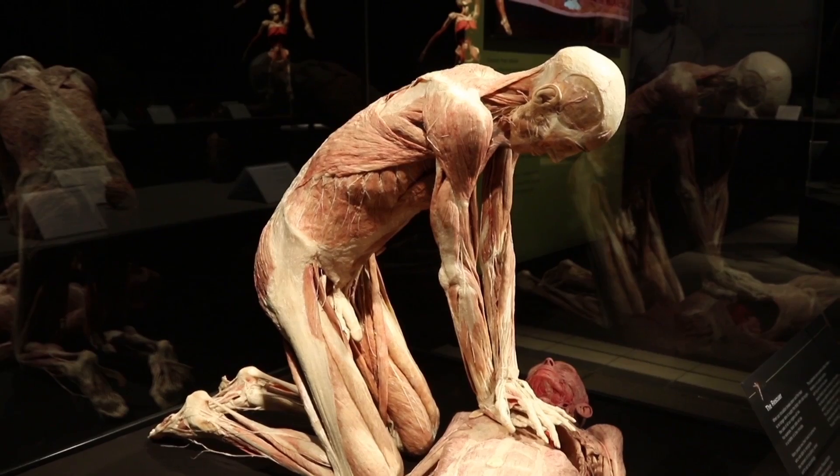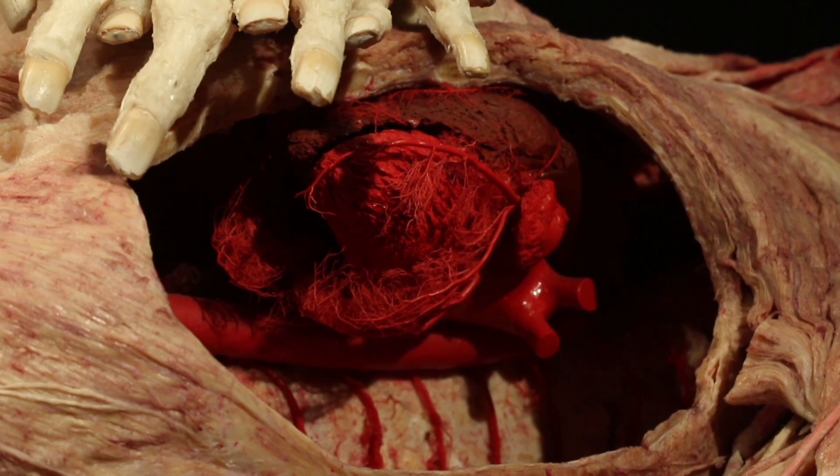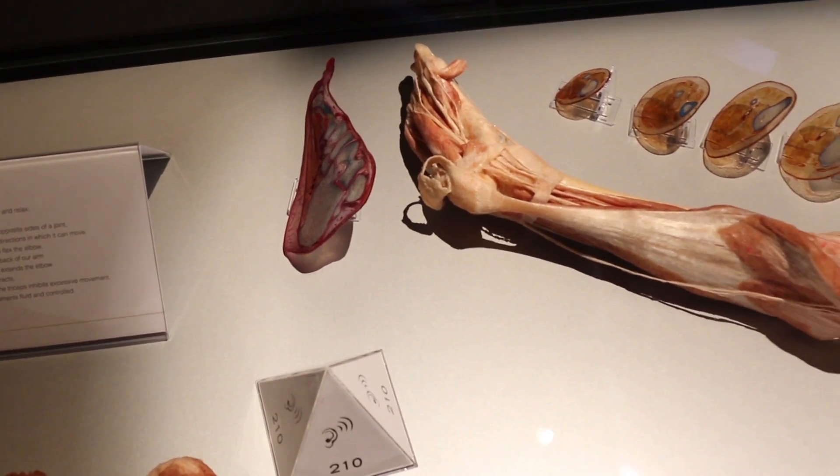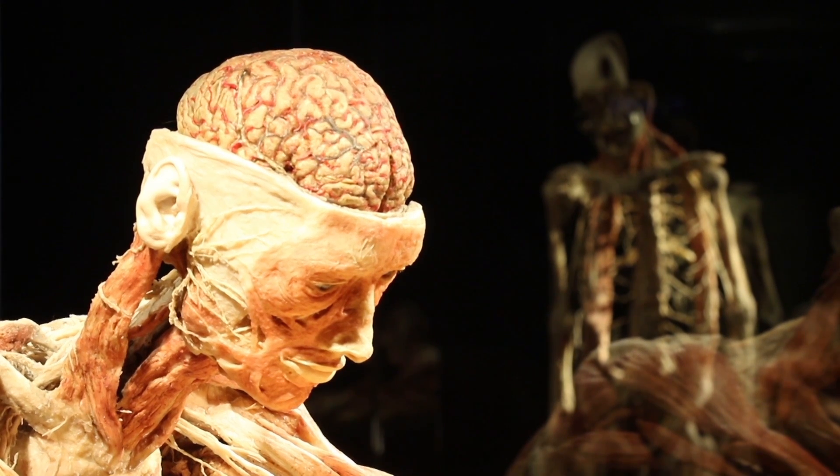The process for preserving the bodies and parts is called plastinization. Cell fluids are removed from the body, the decaying process is stopped, and then each cell is individually injected with a plasticine, and then it's hardened and cured into the different forms that they would like the body to be set in.